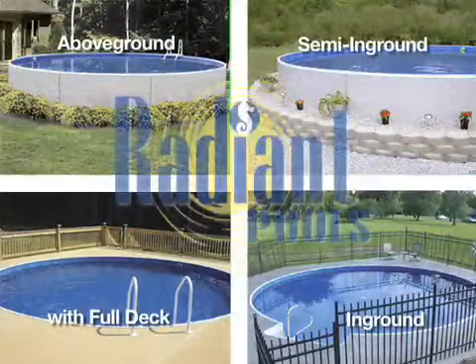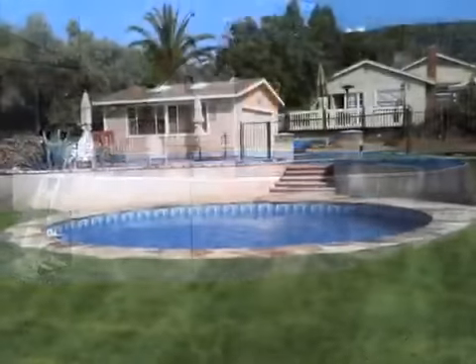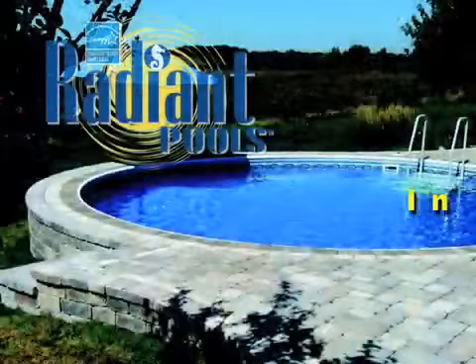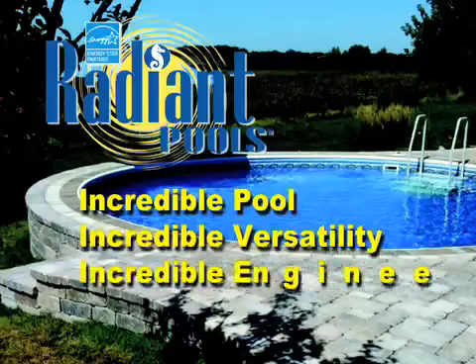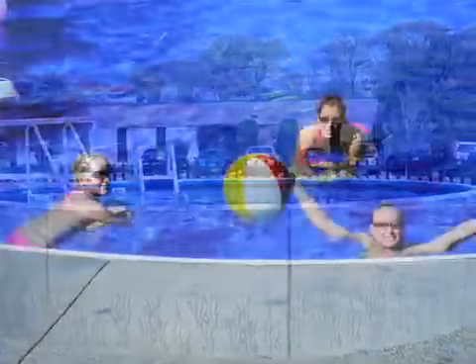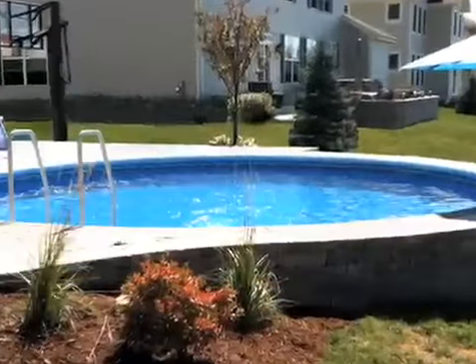The Radiant Metric Round Pool is available in many different sizes and fits any backyard or family budget. It's a smart investment that adds value to your home while bringing you a lifetime of family enjoyment. No other pool offers the same quality construction, design versatility, and patented engineering that's backed up by a lifetime transferable, non-prorated warranty. Doesn't your family deserve the best? Ask your dealer how you can find out more about owning the Radiant Metric Round Pool, the world's most incredible pool.